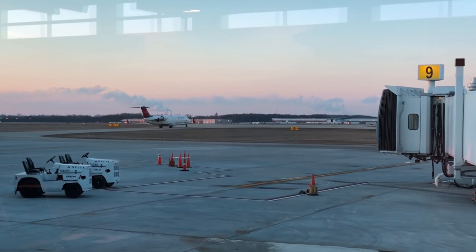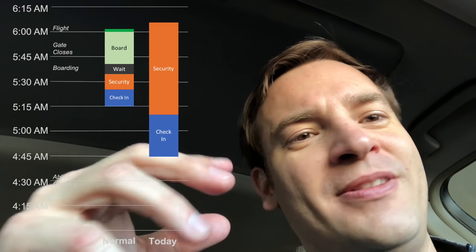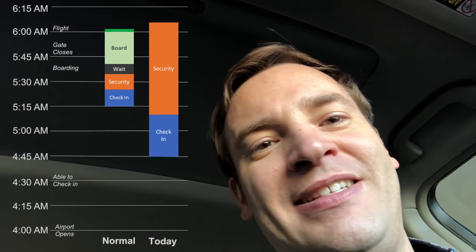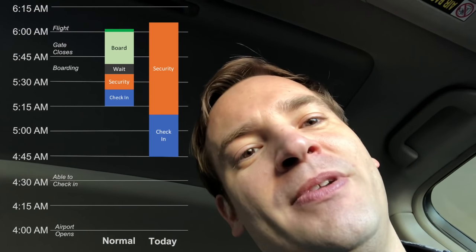There's our plane right there — the door just shut. We just missed it. There goes our plane. Obviously things didn't go well. We showed up to the airport with plenty of time, went through, and they checked us in as a big group, which added a lot more time. About an hour to go through a security line that normally takes 10 minutes, so we did not make it through in time.